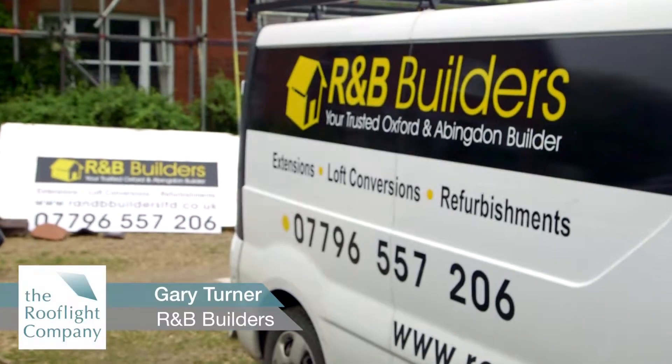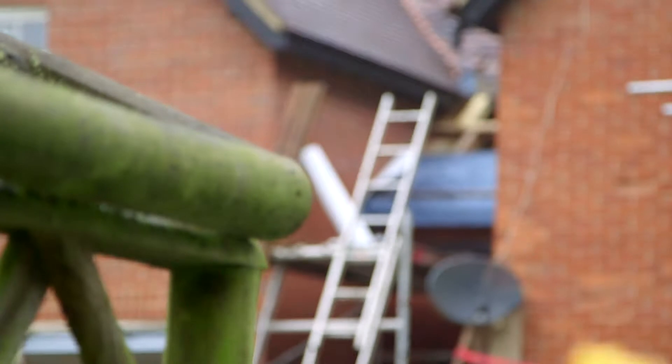My name is Gary Turner. I'm a director at R&B Builders in Abingdon in Oxfordshire, and we undertake projects from small extensions to full refurbs and new builds.